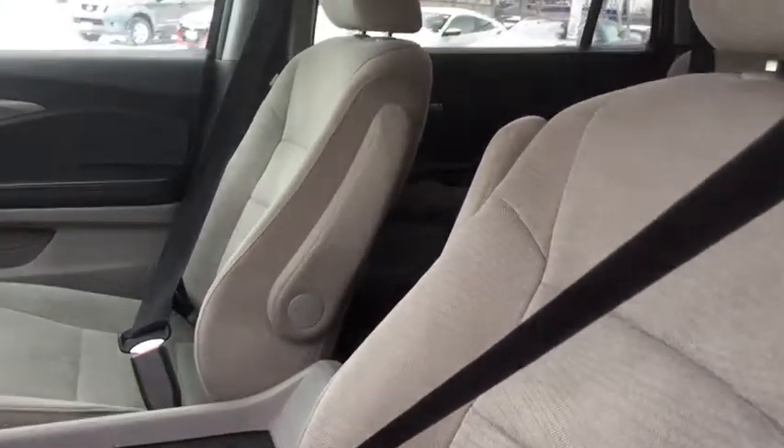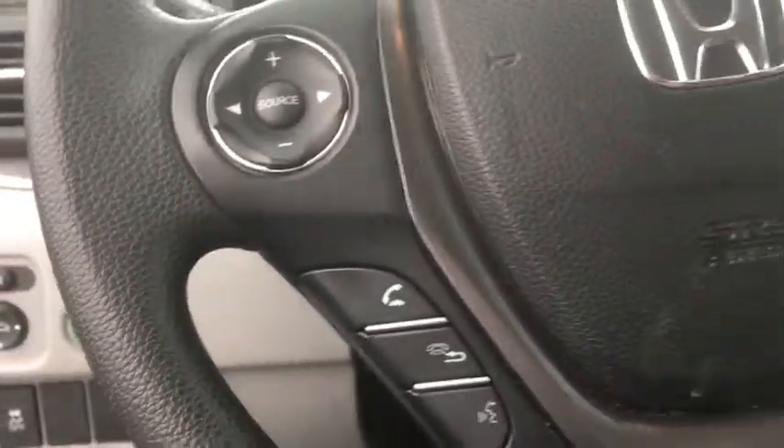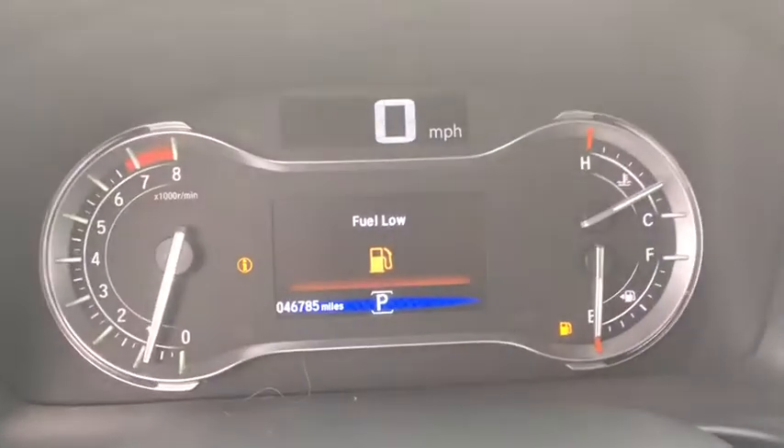Panic alarm. Remote keyless entry. Overhead console. Tachometer. Brake assist. Driver vanity mirror. Tilt steering wheel. Front reading lamps. Front bucket seats. Rear window wiper. Come see the car for yourself.